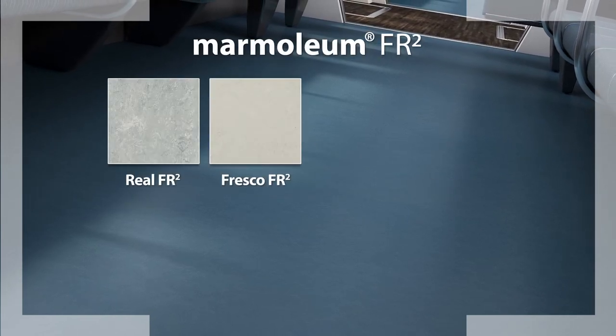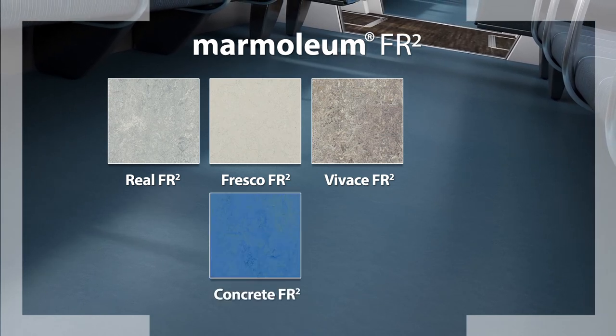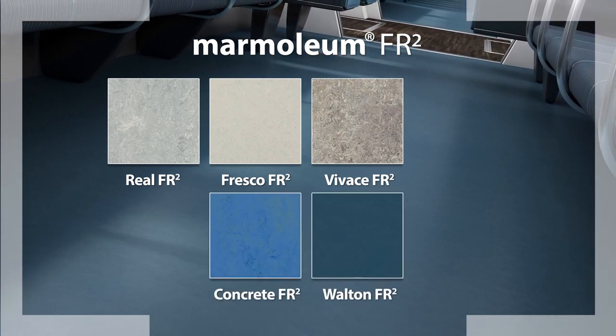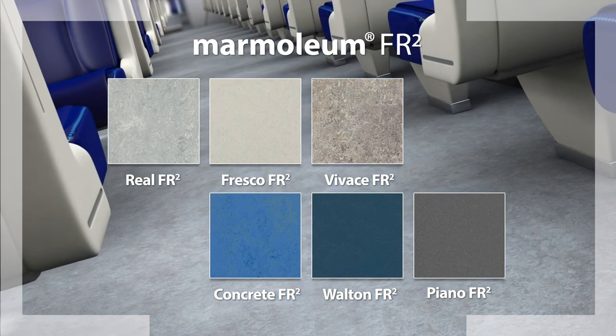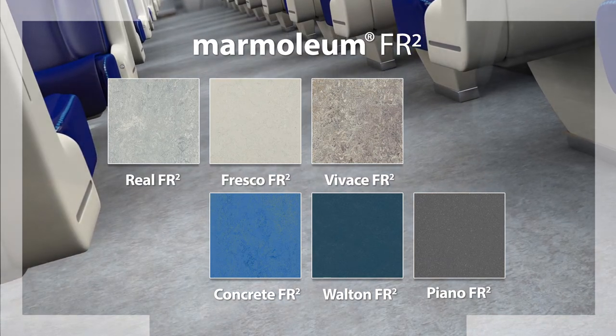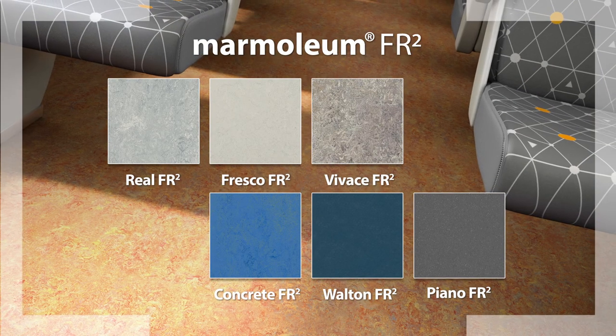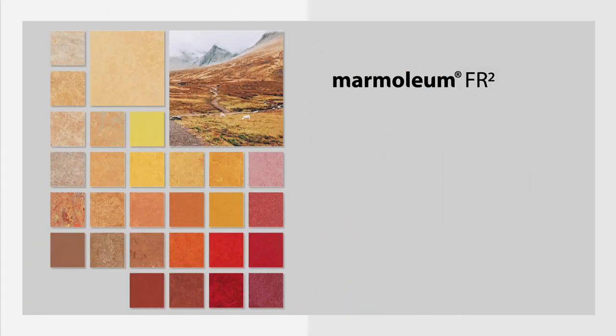Within the Marmoleum FR2 collection are six different designs: Real FR2, Fresco FR2, Vivace FR2, Concrete FR2, Walton FR2 and Piano FR2. Each with its own unique aesthetic, from solids and subtle tone-on-tone marble designs to the more lively and multicoloured high contrast aesthetics. Marmoleum FR2 — a world of choice.